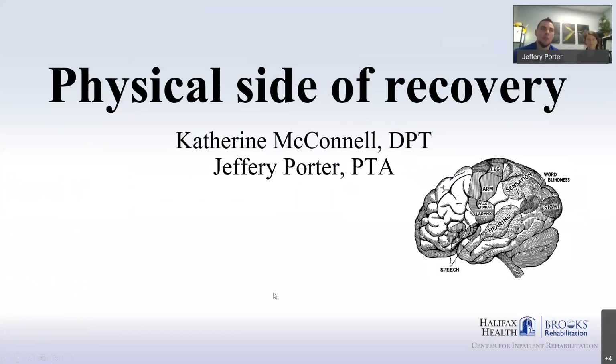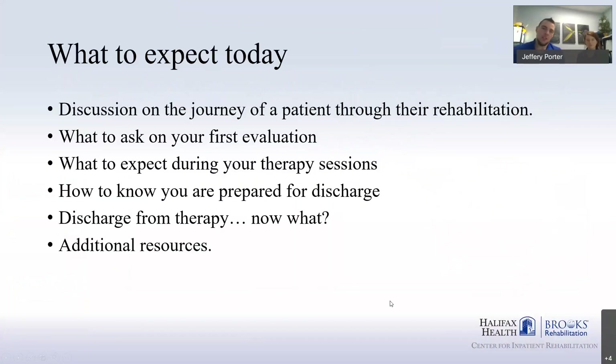As Samantha said earlier, we're going to be going over the physical side of recovery after a stroke. The expectations today are that we're going to take you through the journey — from before you go to outpatient, what you may see during outpatient therapy, and what to do before you discharge, including some things you should have ready to go.